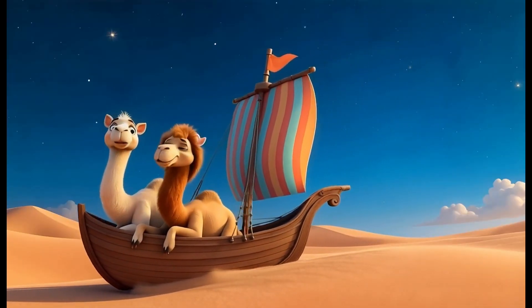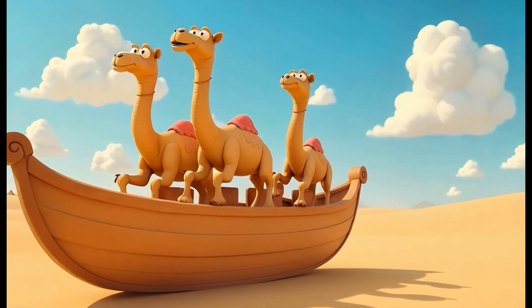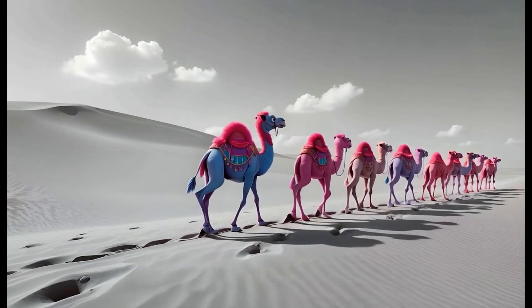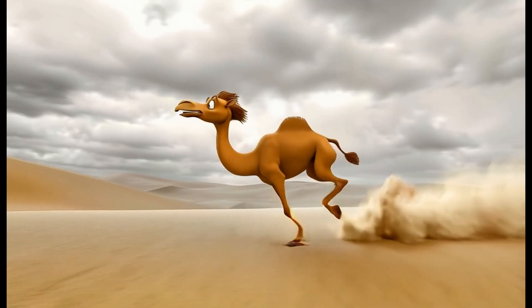Camels are the ships of the desert. They cross the sands in their caravans together. It's six feet tall — camels are warm-blooded towers. When they're giving it their all, they can run 40 miles per hour.